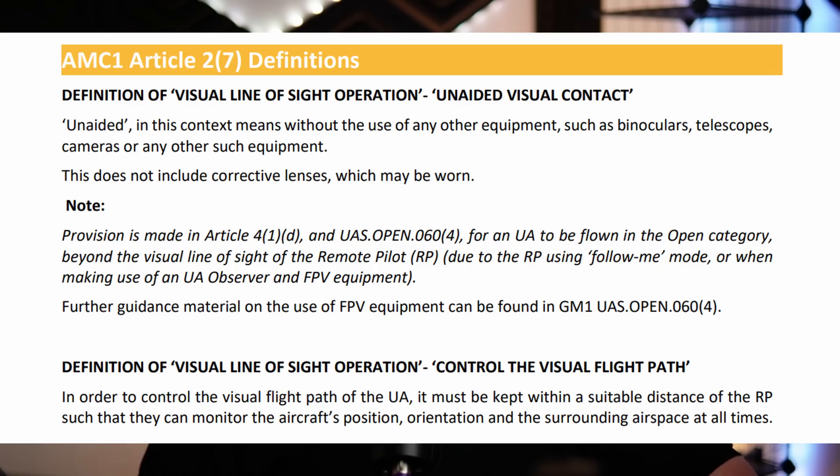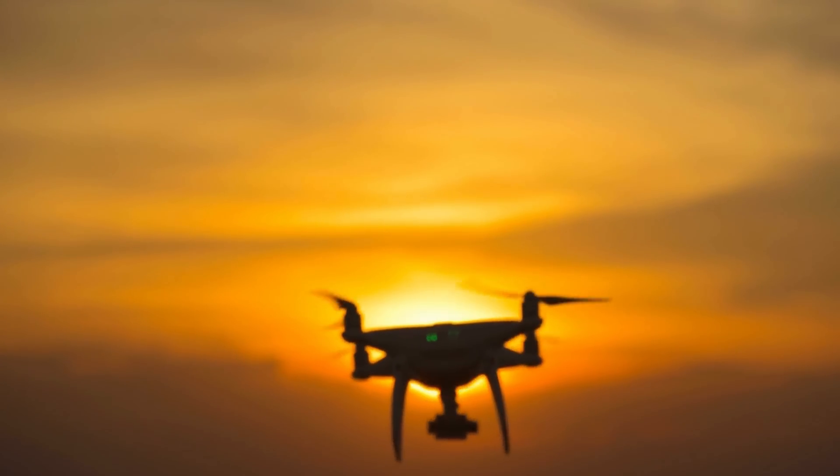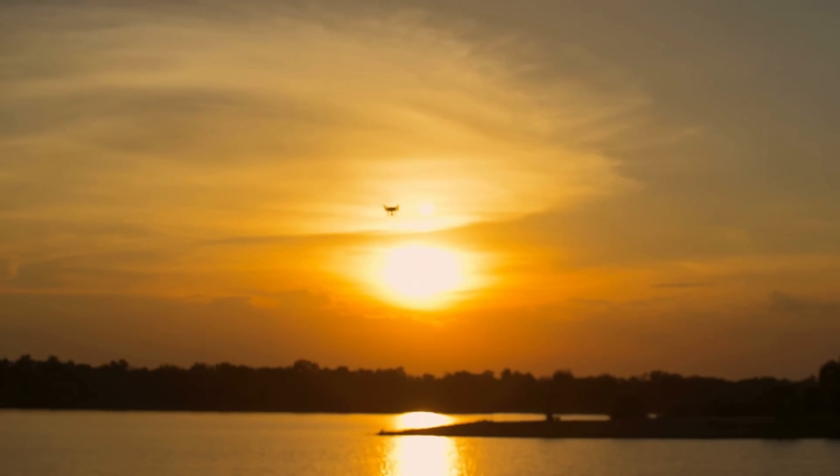Definition of visual line of sight operation: control the visual flight path. In order to control the visual flight path of a UA, it must be kept within a suitable distance of the RP such that they can monitor the aircraft's position, orientation, and the surrounding airspace at all times. We are no longer looking at general guidance of 500 metres depending on the aircraft size. Now we have very specific compliance means — we need to be able to see the drone in a way where we can control the flight path, monitoring position, orientation, and the surrounding airspace at all times.